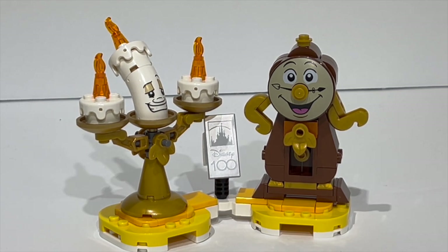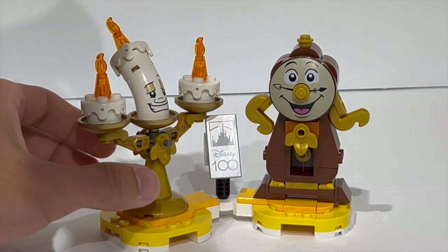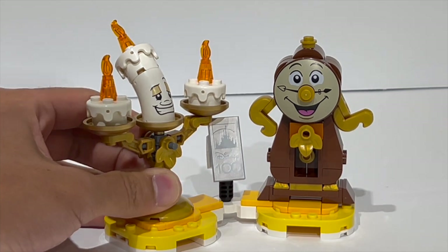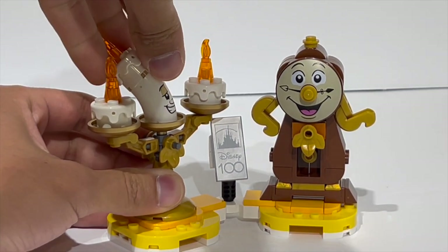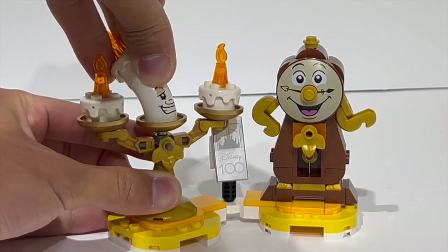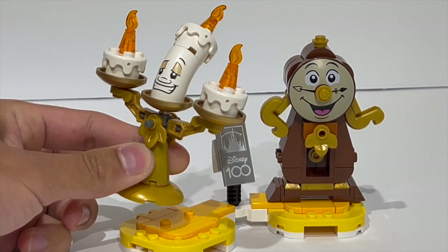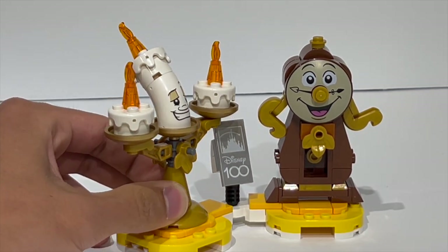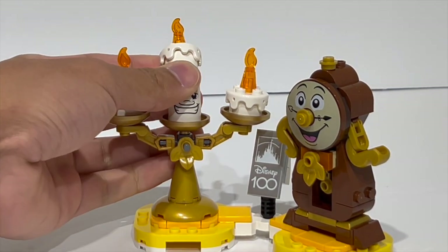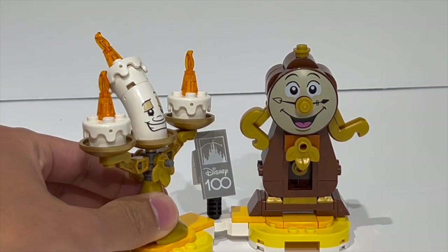The builds for these characters are actually probably some of my favorites throughout the entire set. For Lumiere, you've got a nice printed piece on this macaroni element, which they introduced for the Disney Mickey and Mouse limbs but have since used in a lot of different stuff. You do have articulation, so you can move the head around and also move the hands around, so you can really get a dancing motion with this. It's a very simple build set up on this dish piece, using nice part usages of the LEGO Friends cake topper piece for the top of the wax and the candles, which I think is really good.